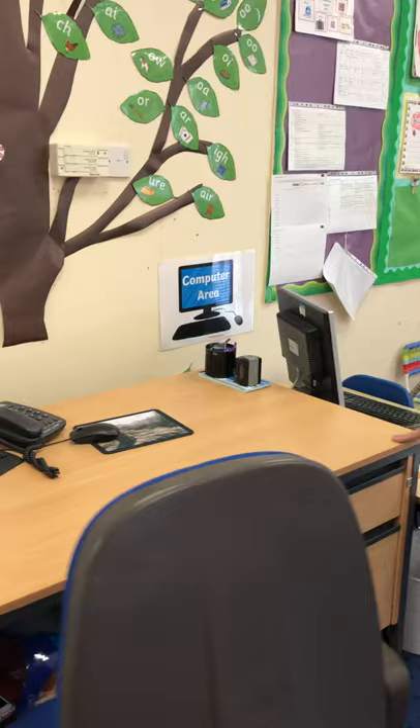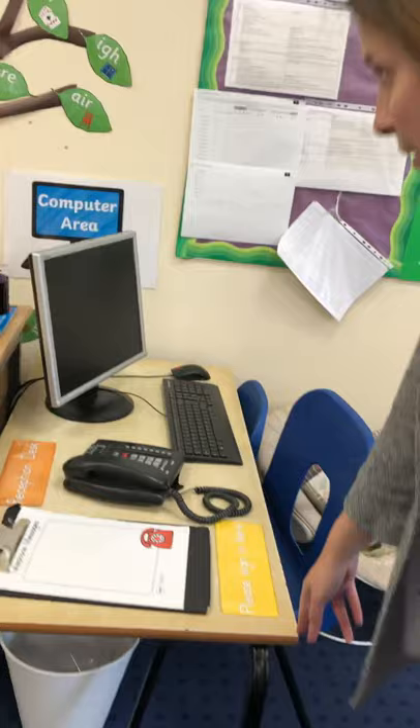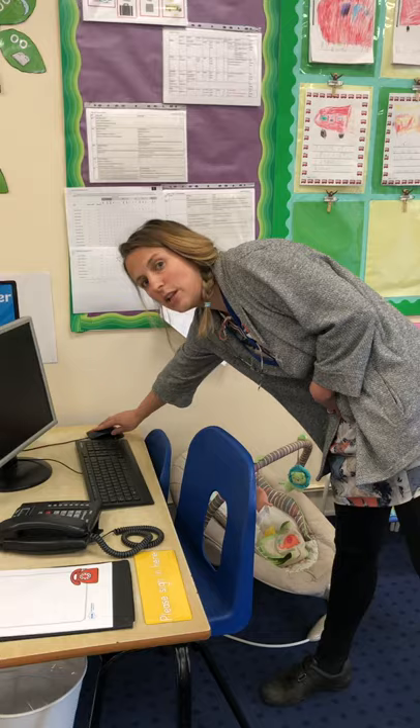Now this here is the desk for the adults and this one is the desk for the children. So you can use this computer. We've set out lots of educational games on there and some of the older boys and girls can help you to get on it and you can practise using your mouse.